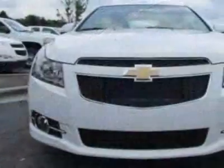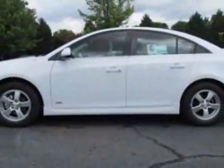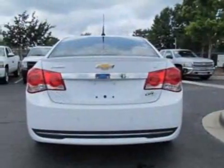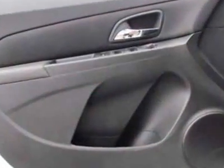This vehicle gets an estimated 26 miles per gallon in the city, and an estimated 38 on the highway. This Cruze boasts a 1.4-liter inline-four engine, and has a six-speed automatic transmission.